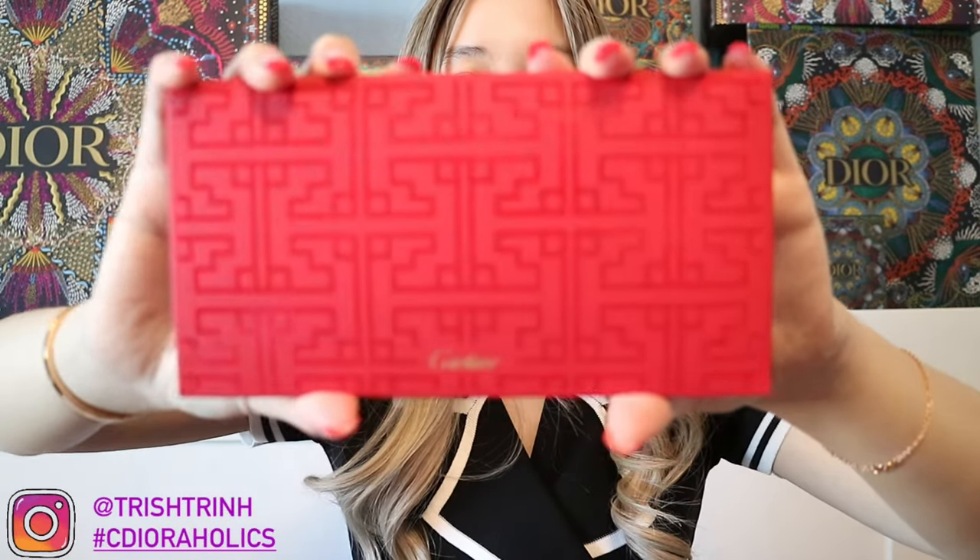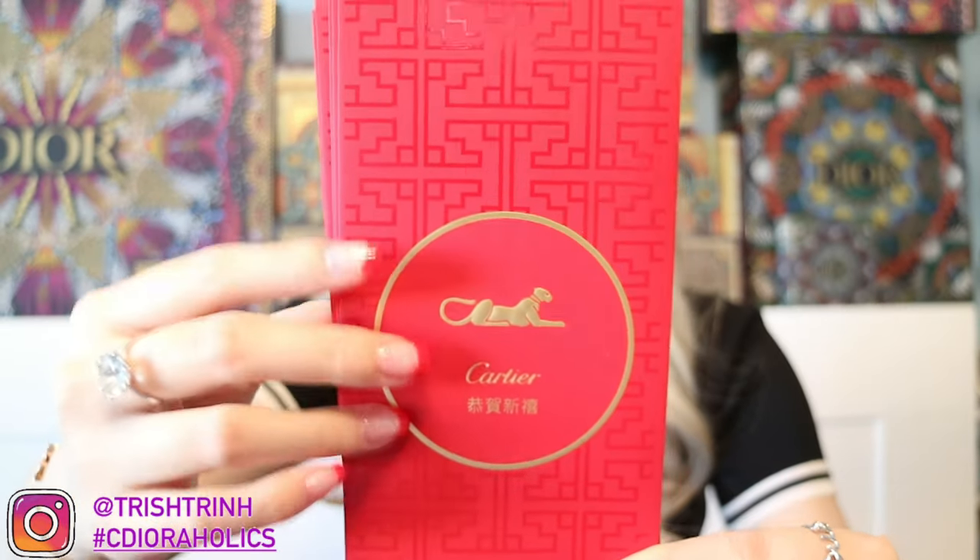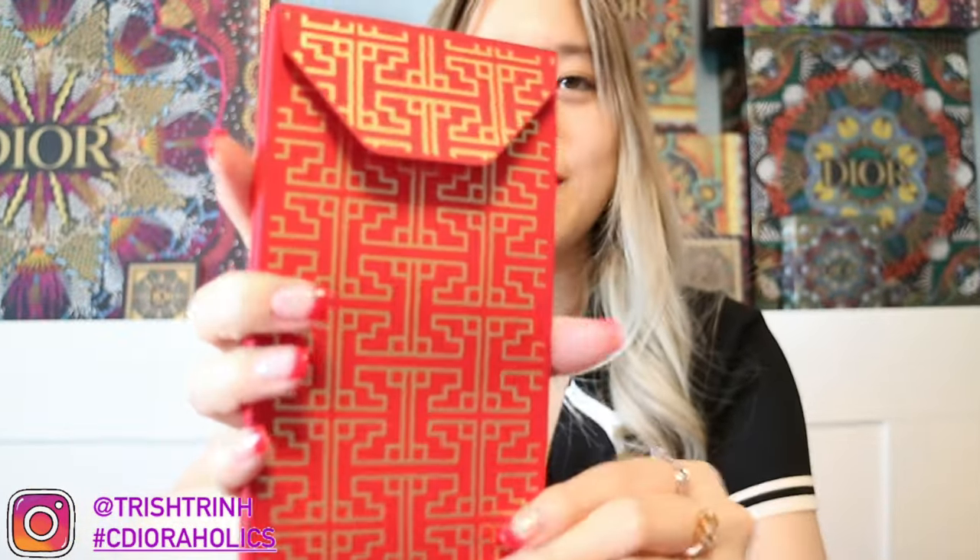Now let me show you guys what else Ava gave me. I only got something small, so I didn't want to ask for extra stuff, but she surprised me with a bunch of things. The only thing I asked her to save me was some red envelopes. She gave me two packs — not one, but two! Each pack has ten envelopes total. The front has the panther and it says Cartier, and the back looks so pretty too.